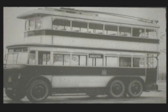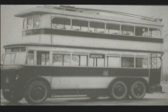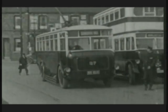Doncaster's first four trolleybuses were ordered from Garretts of Suffolk. Number one, seen here in 1928, was the corporation's driver-trainer unit at the start.